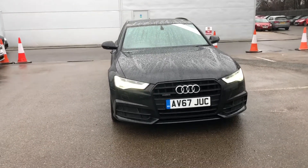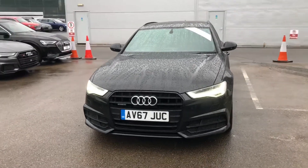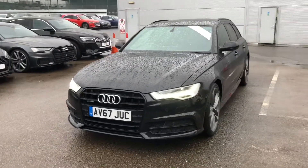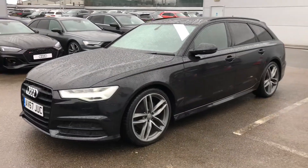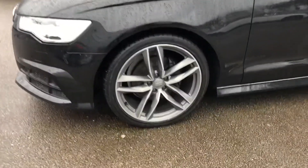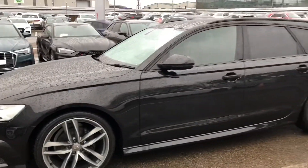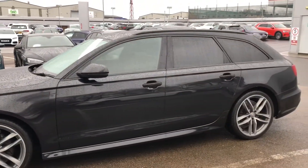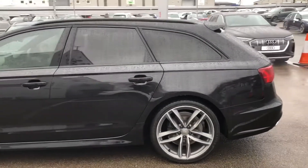Here at Crew Audi we have an Audi A6 Avant Black Edition 2.0 TDI Quattro in Mythos Black. The car comes with LED headlights with high beam assist and headlight washer jets. The wheels are 20 inch 5 twin spoke design alloys, and being a Black Edition this car comes with a black styling pack with matching black roof rails and privacy glass from the B pillar backwards.